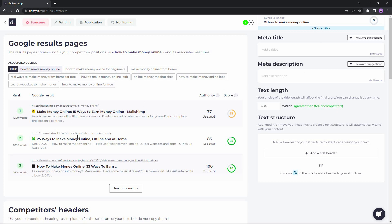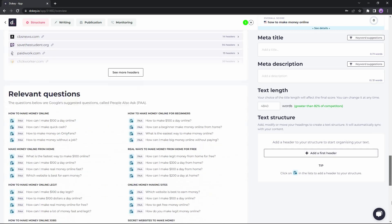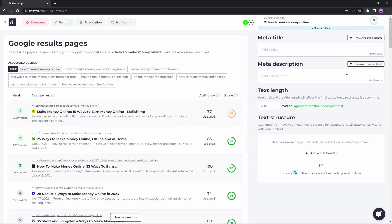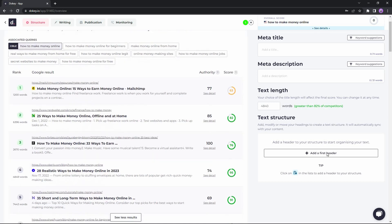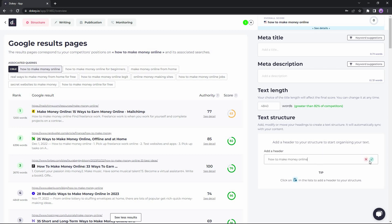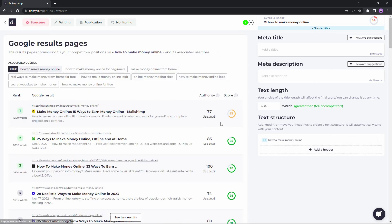On the analysis page, the left side shows all the info from your competitors — the SERP (Google Search Results Page), the top competitors, competitor headers, relevant questions, and all the themes and keywords that have been covered. On the right side you have your own content area with a meta title box, description box, and a text length box showing how many words your content should contain. You can add your content structure here; for example the first header can be your main keyword 'how to make money online,' and you can set it as H2 or H3.